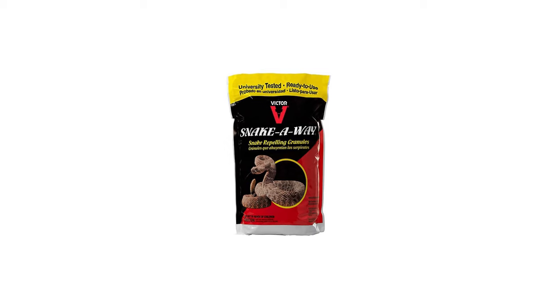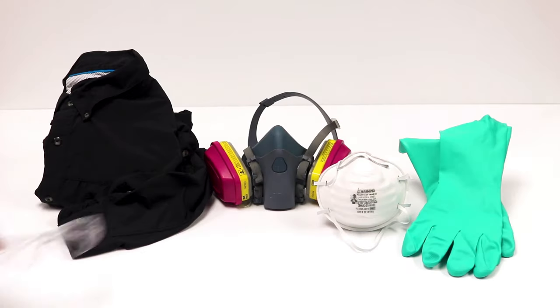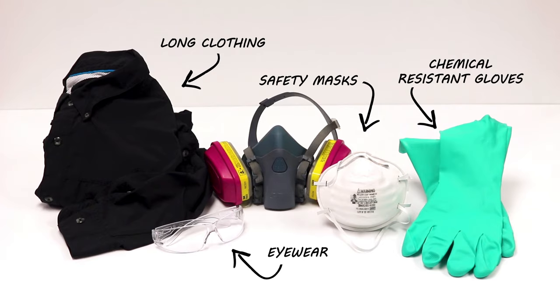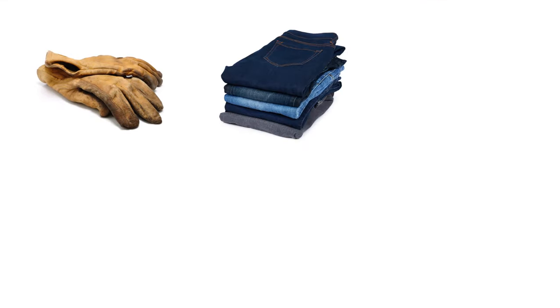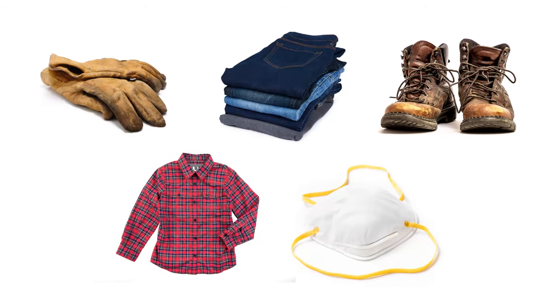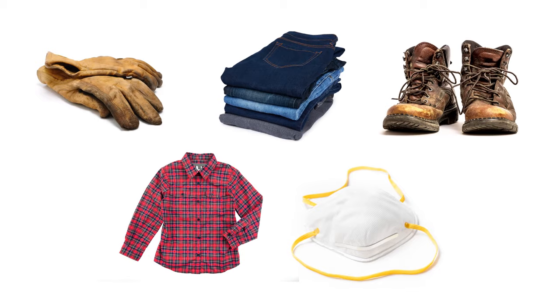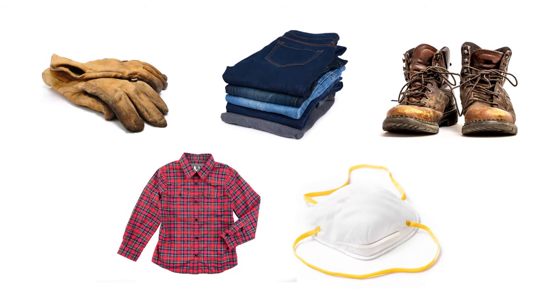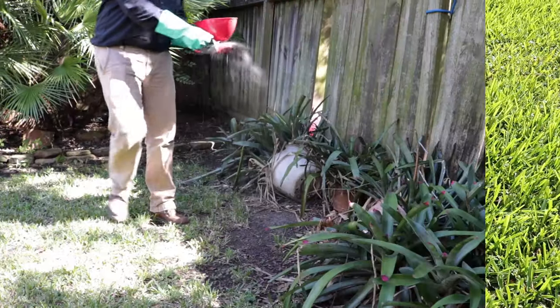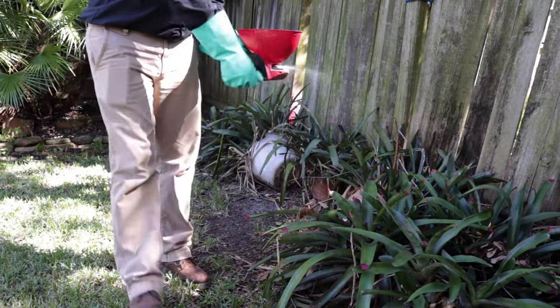Before applying SnakeAway granules to prevent snakes from invading, it's important to put on the proper personal protective equipment or PPE you need to protect yourself. While gloves are a must, we also recommend you wear long pants, closed-toe shoes, long sleeves, and a mask to protect your skin, face, and respiratory system. With the four-pound bag, you can easily apply SnakeAway with just your gloved hands, but with heavier quantities, you may want the assistance of a hand spreader.